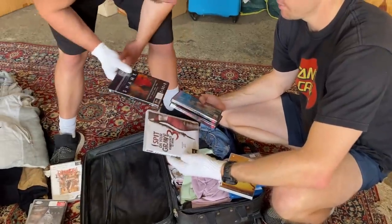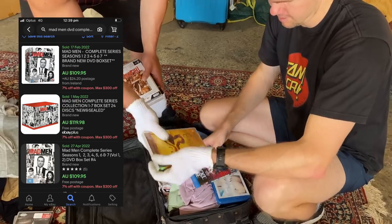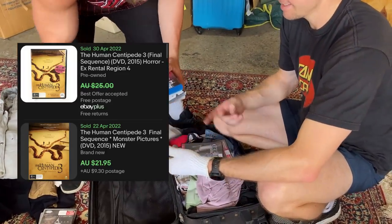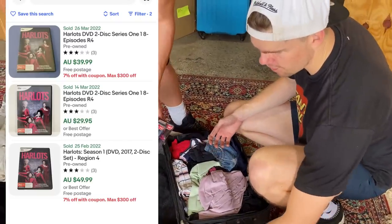Plenty of reasons for Jax and I to be excited with this DVD find — there is some serious money in the DVD category. Mad Men the complete season brand new, worth about a hundred bucks. Centipede was worth about $25 pre-owned, as was Vikings. And then this Hamlets TV series season one — there were comps between $30 to $50.